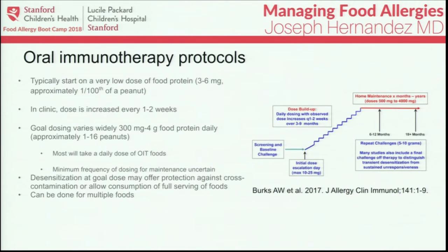In oral immunotherapy protocols, patients typically start with a very low dose — approximately three to six milligrams, which for peanuts is about one one-hundredth of a peanut. The dose is increased every one to two weeks under observation in clinic. Maintenance doses vary widely by protocol — some as low as 300 milligrams, approximately one peanut, and others up to four grams of food protein daily, equivalent to about 16 peanuts or a full serving of peanut butter. Most protocols require a daily dose, though some studies have used doses only a few times per week.